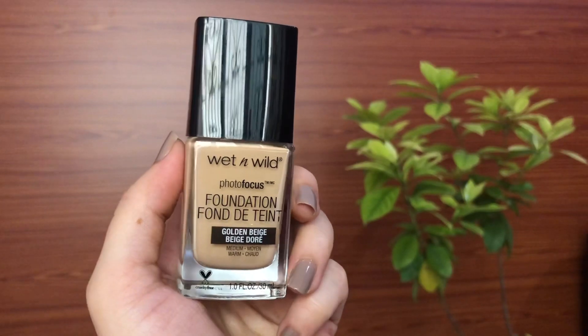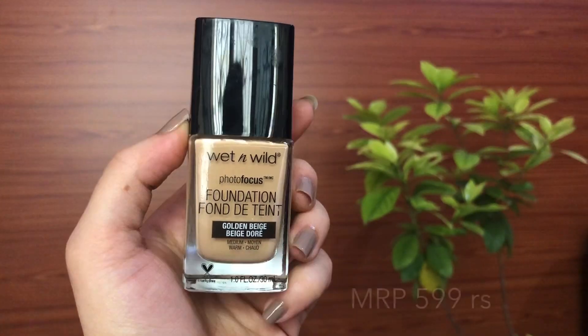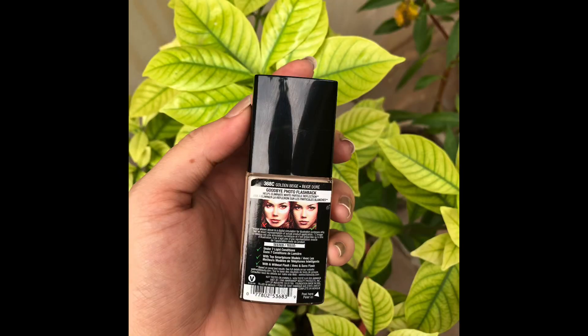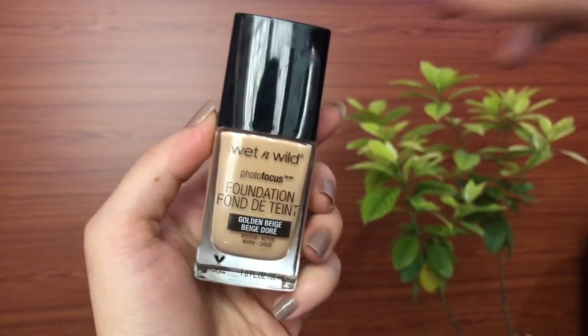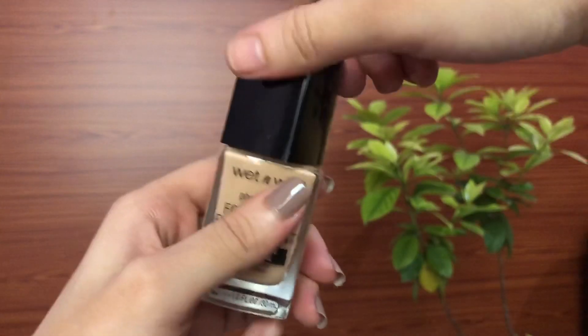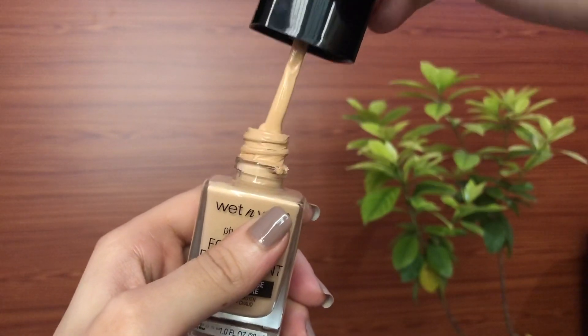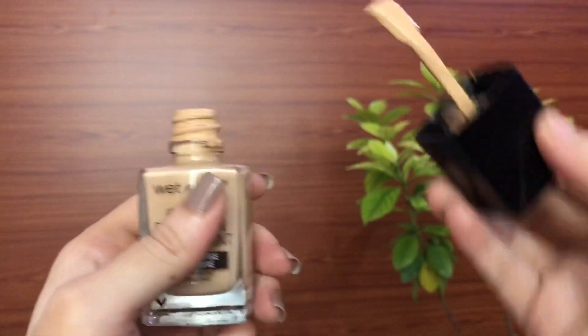This is the Wet and Wild Photo Focus Foundation and I'm in the shade Golden Beige. It says that it is tested under seven light conditions with top smartphone models, with and without flash, and it does not give you any flashback — that's the reason why I picked it up, and it does photograph so beautifully.